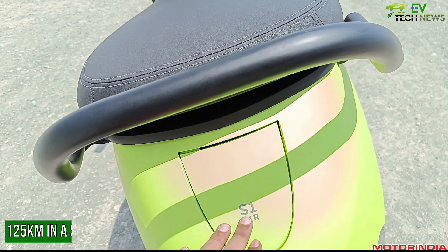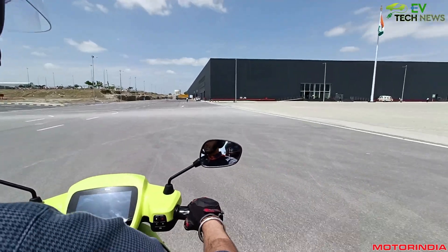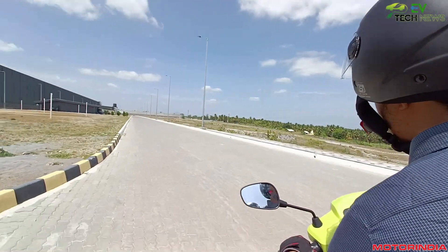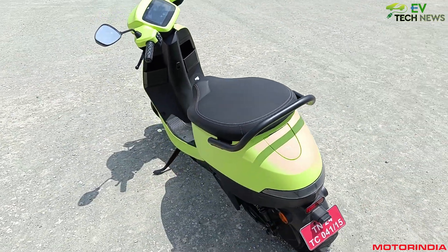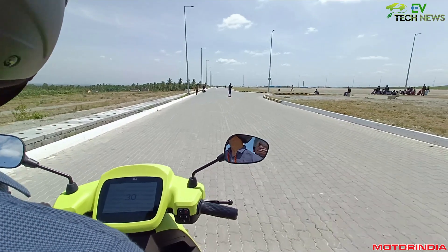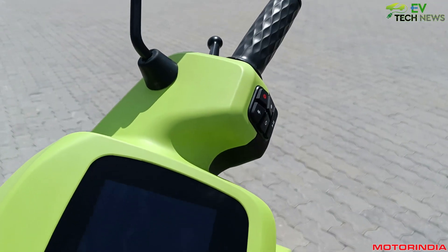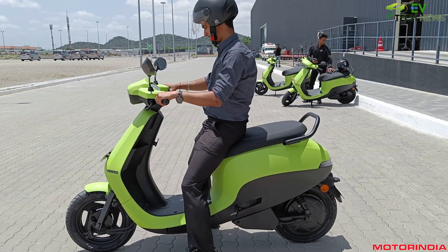The charging speed is 3.84 hours for 0 to 80 percent and 5 hours for 0 to 100 percent. The scooter can clock a top speed of 90 kmph, with 4.5 kilowatt peak power, a 125 kilometer claimed range, and a 2.98 kilowatt hour battery capacity. It also features a 7-inch infotainment system and reverse assist.